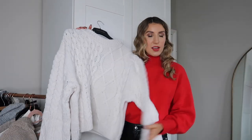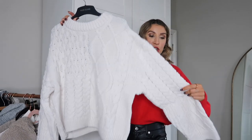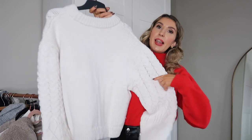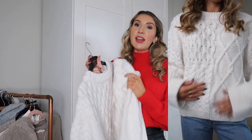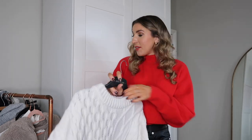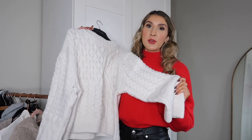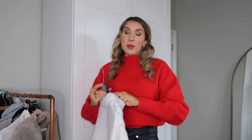I actually forgot I ordered this cable knit jumper and it arrived and I am obsessed — the quality is amazing. It's a really heavy-duty cable knit with a thick chunky neckline. It's got a plain back and I sized up to a medium for an oversized boxy fit, which I love so I can layer the cream roll neck underneath. It would look amazing with jeans, skirts, or leggings. I think it was around £30.